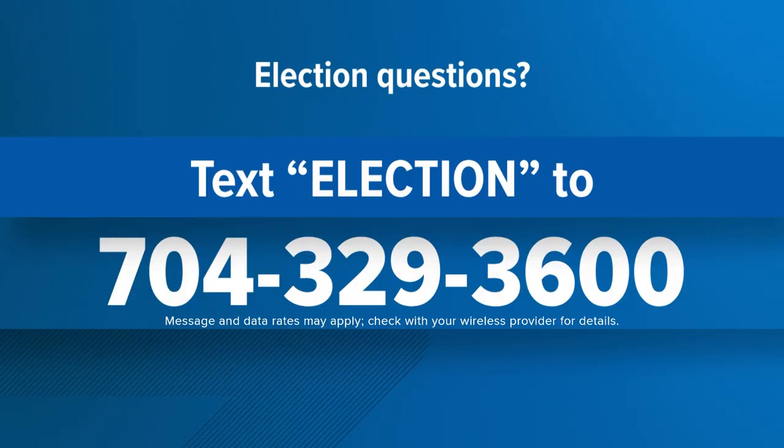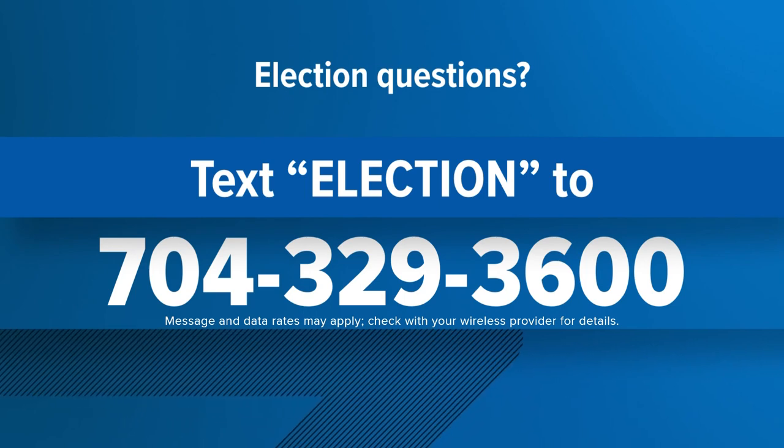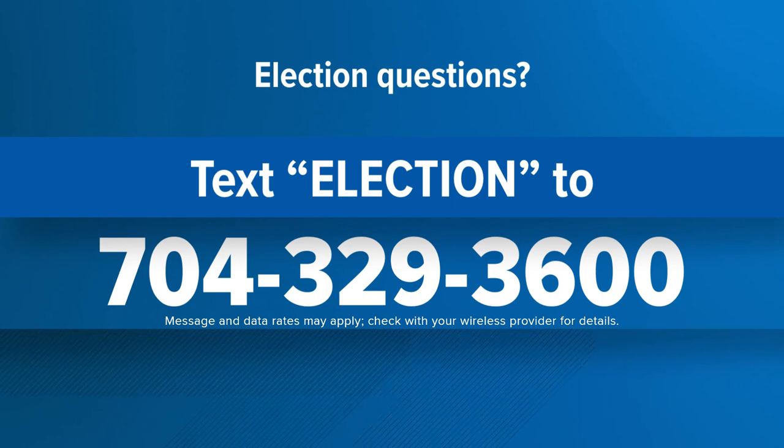Text the word 'election' to 704-329-3600 to get all the early voting information you need. That includes locations, photo ID details, and what's on the ballot.